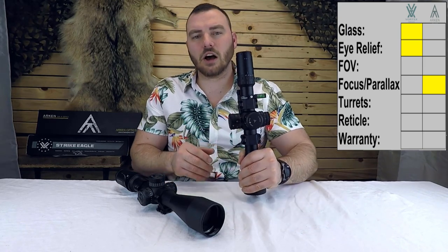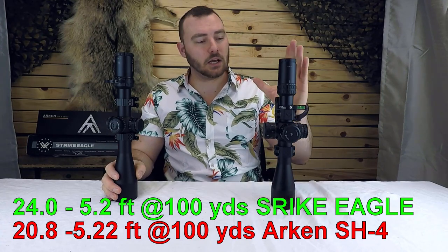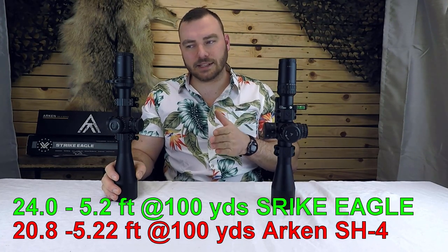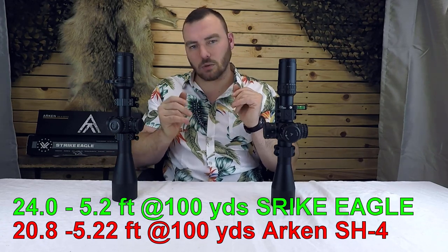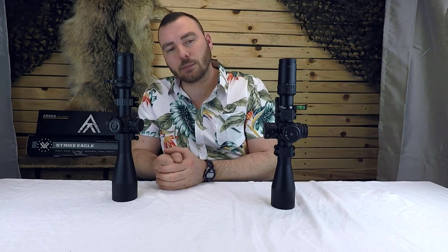Next is field of view. On the Vortex at lowest magnification it's 24 feet at 100 yards, whereas the Arcan has 20.88. At highest magnification the Vortex is 5.2 and the Arcan is 5.22 — essentially equal. The lowest magnification field of view isn't the most critical since you'll find your target regardless. Still, Vortex has a wider field of view at lowest magnification, so we give that point to the Vortex, though you're really splitting hairs here.